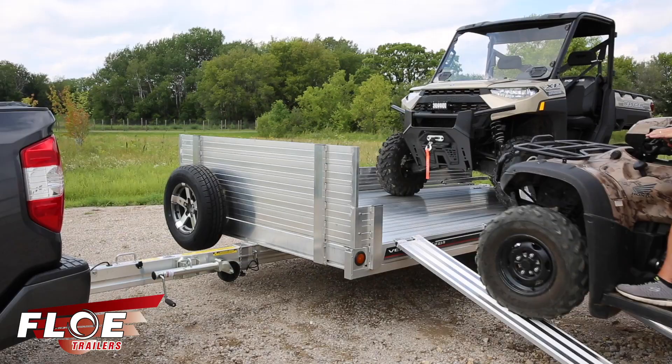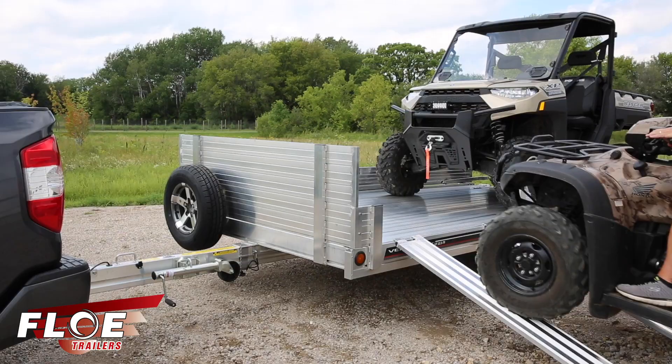Flow Trailers, building a better way since 1983. Find your local Flow dealer at flowintl.com.